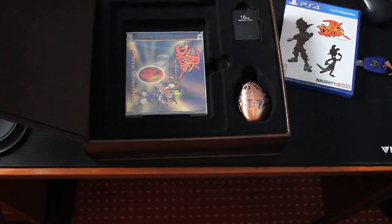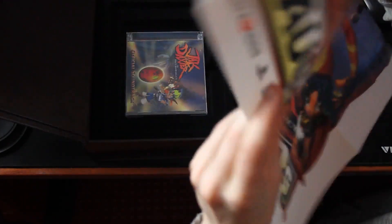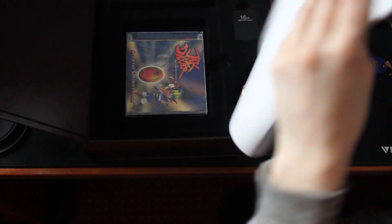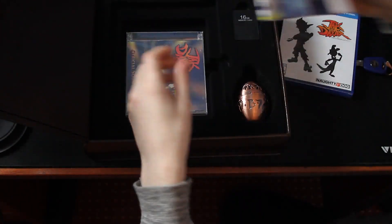Now I'm never gonna be able to fold this up again. It's never gonna go back in the same way. Okay, that's fine. That's as good as I'll get it. I'll be putting this on my wall anyway, so it's no big deal.